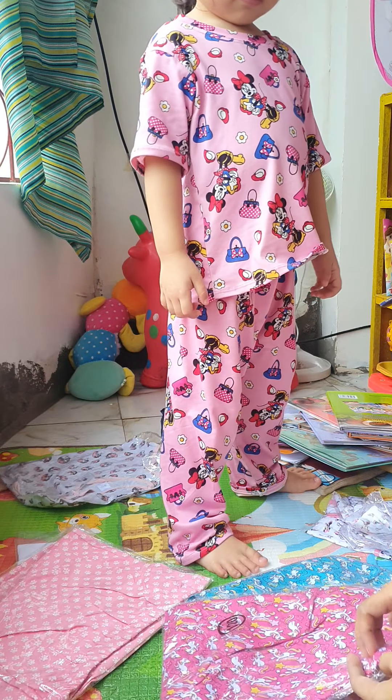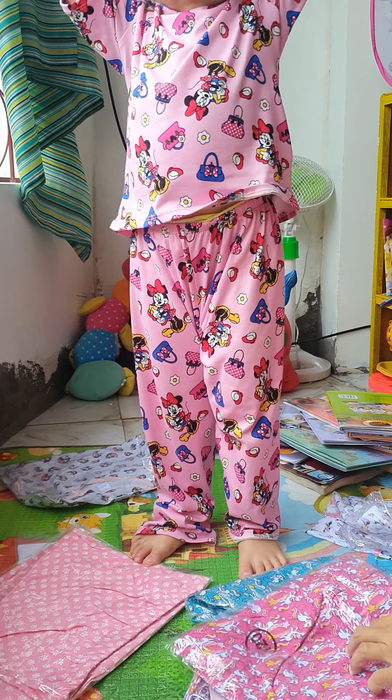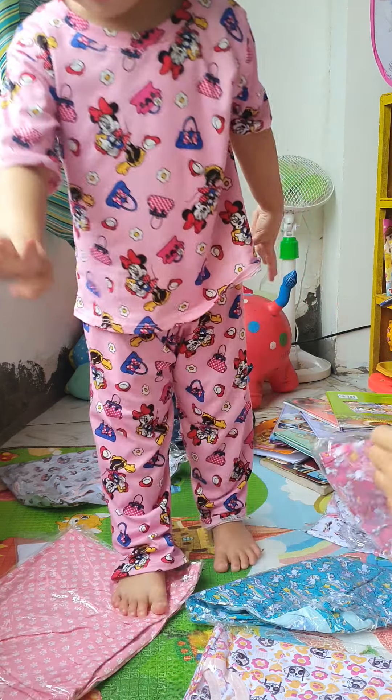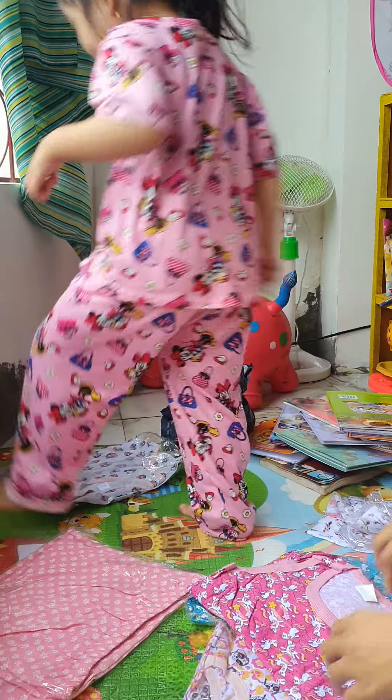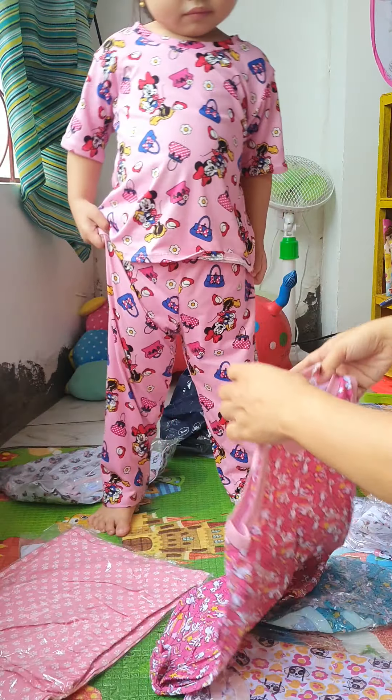This is so nice! Because her clothes are already small. Because she turned — how old are you now, baby? Four! She turned four years old. See this one, baby? What is it? Over there. Sit down there.